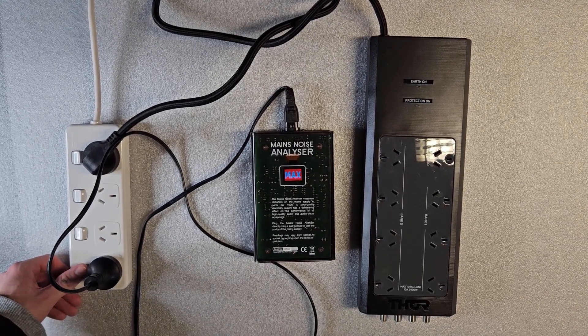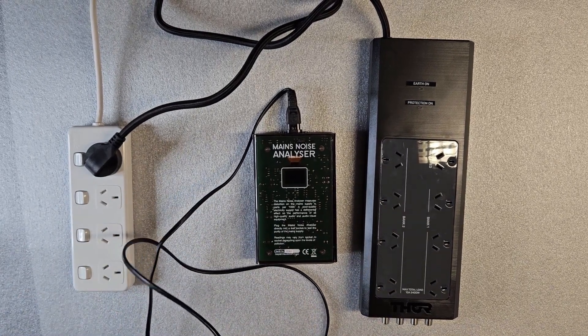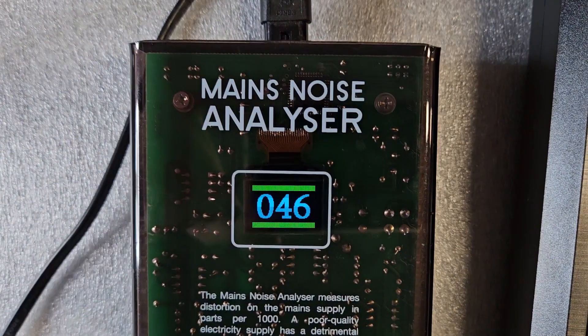When plugged into Prodigy 8's bank 2, the reading drops from over 1,000 to 46, which is over 95% of the noise cleaned. A remarkable result.